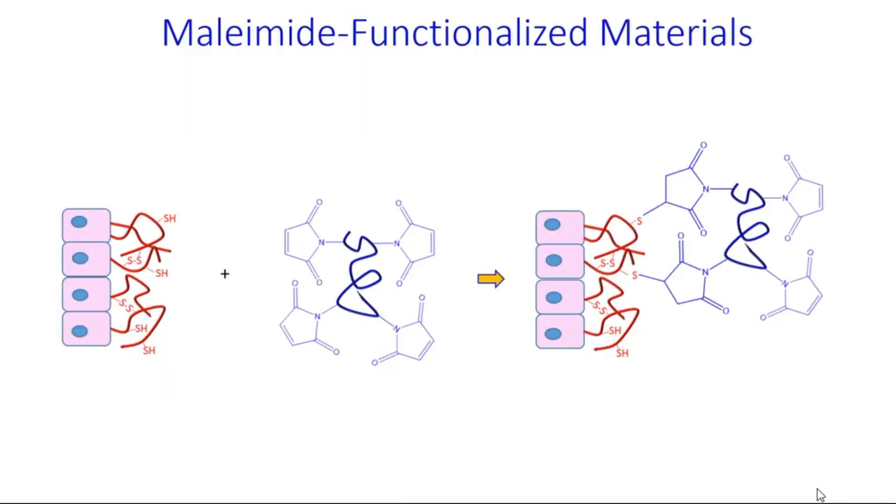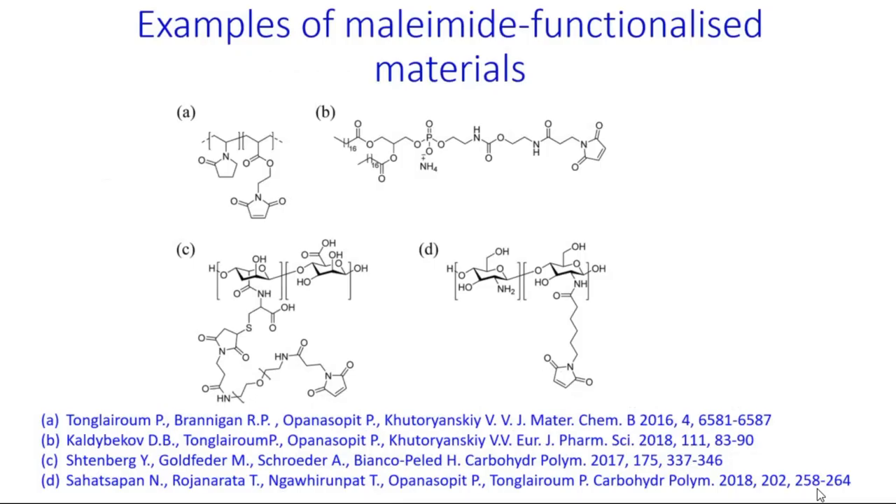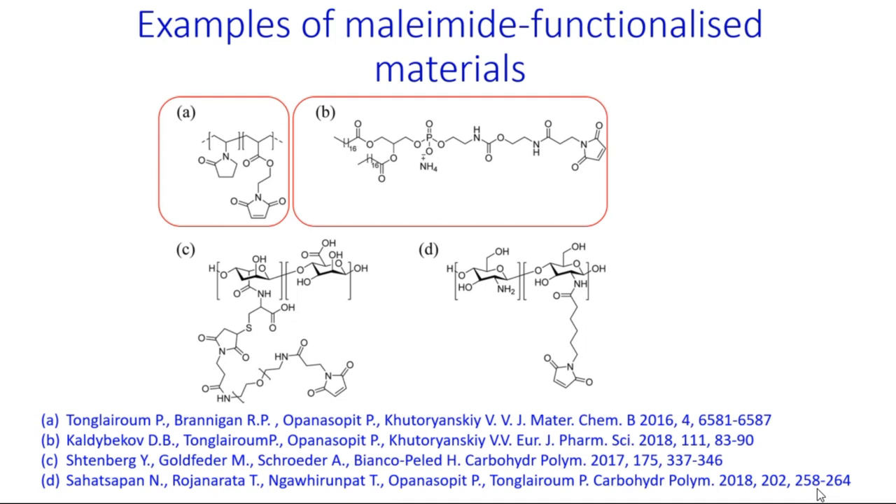Materials with maleimide groups are also capable of forming covalent bonds with thiols under physiological conditions. Our research group was the first to demonstrate the potential of these polymers for transmucosal drug delivery. Current examples include polyvinylpyrrolidone nanogels, liposomal formulations, and maleimide-functionalized alginate and chitosan.